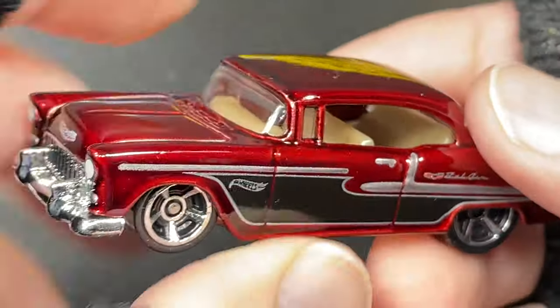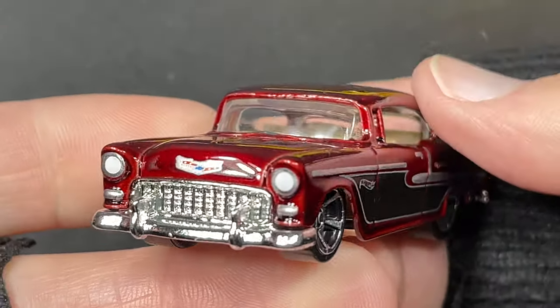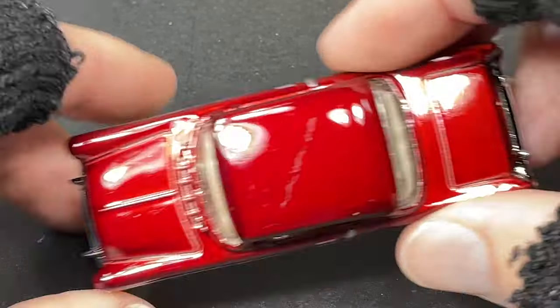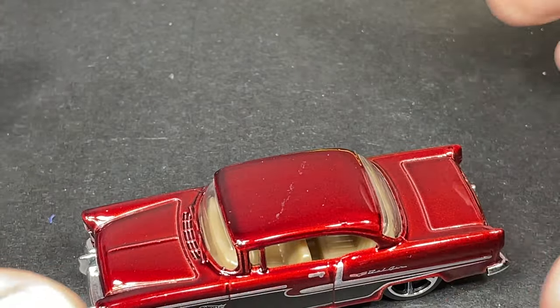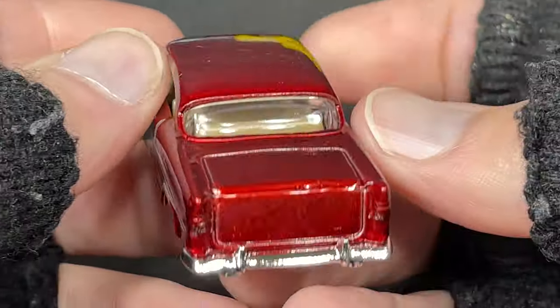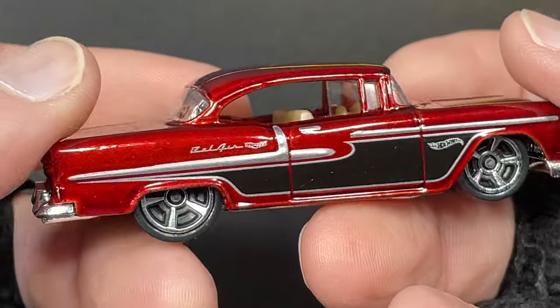I remember I once built a 55 Chevy model kit — plastic model kit, a little bigger than this, probably three times the size. That was really fun — a nice car to build.